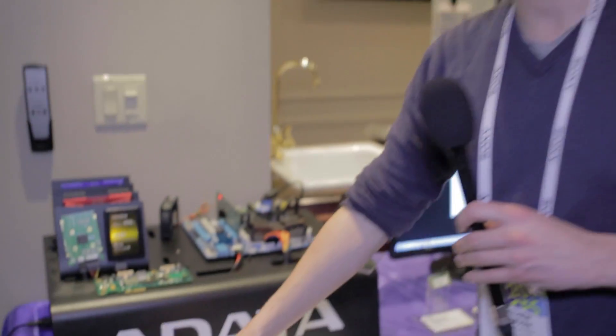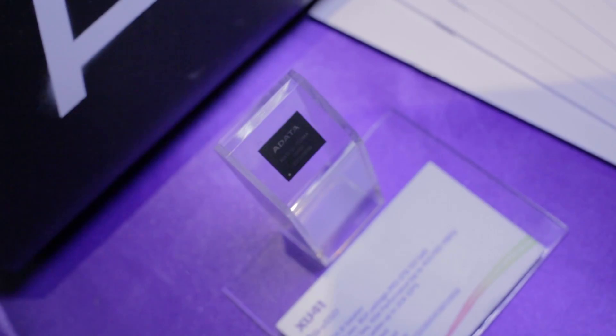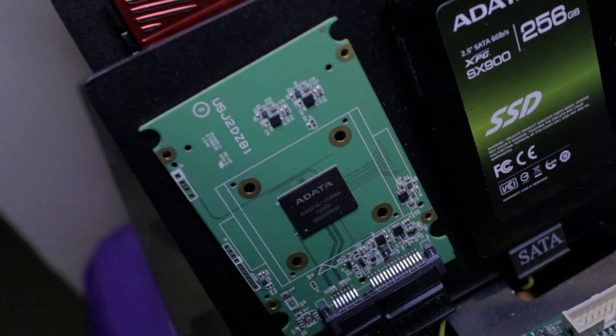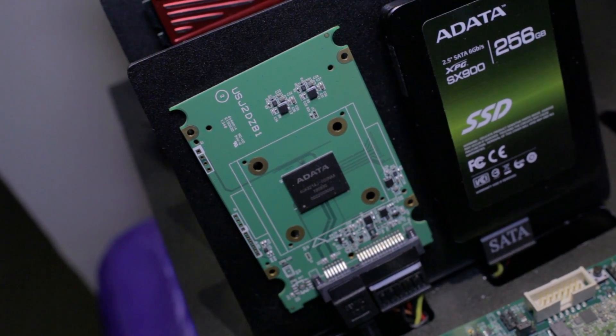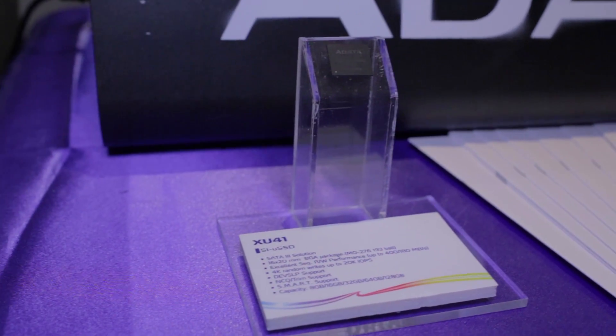We're also going to be taking a look at a brand new product — it is the Micro SSD, which has capacities up to 128 gigabytes. These are specifically going to be used for mobile solutions like laptops or possibly even tablets. It's a tiny little chip that packs quite a powerful punch with the amount of capacity you can have on such a small form factor.